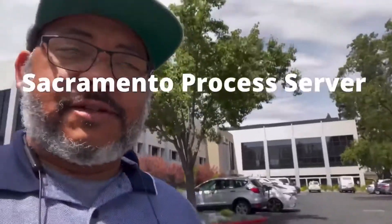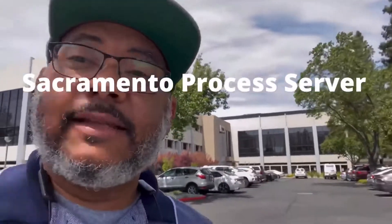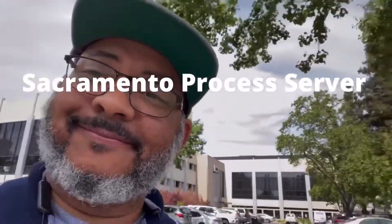If you need legal documents served at Sundock Filings or any other location in Sacramento Valley, click the link below this video. I'll see you next time.